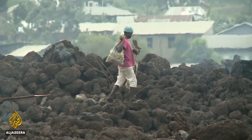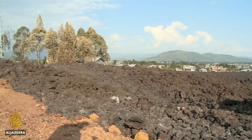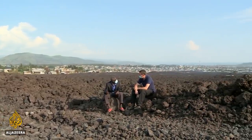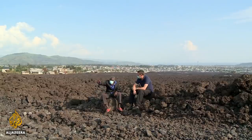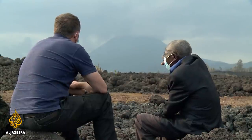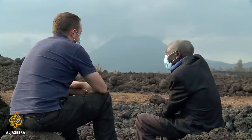Thousands of people lost their homes and everything they own. Sabuduri Mifumo has seen this happen three times over the 85 years he's been alive and felt earth tremors since he was a small boy. There are few records of the volcano's history, but people here have known its dangers for generations.